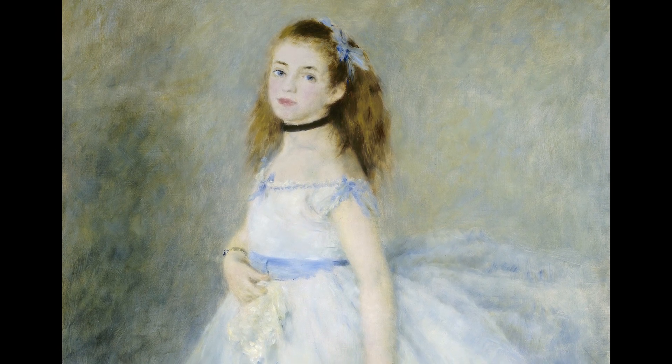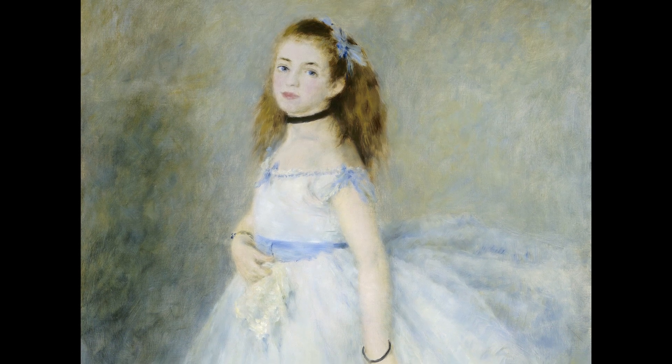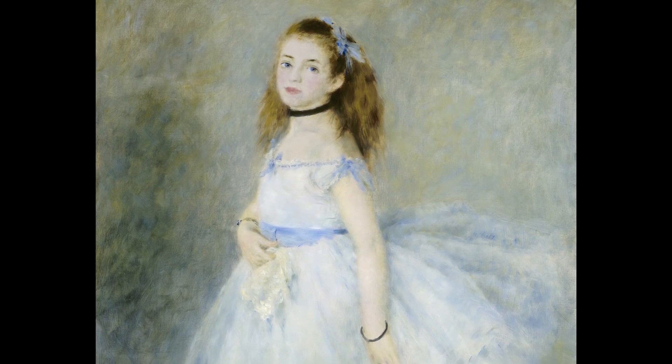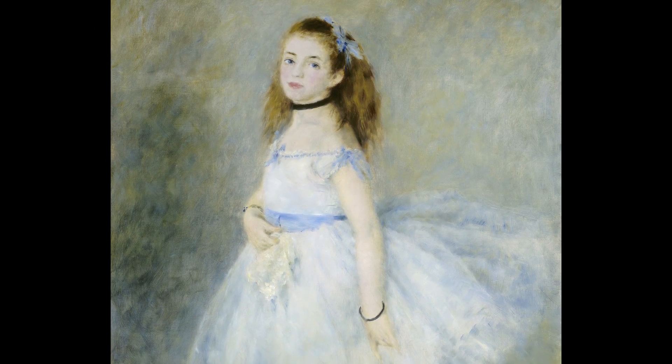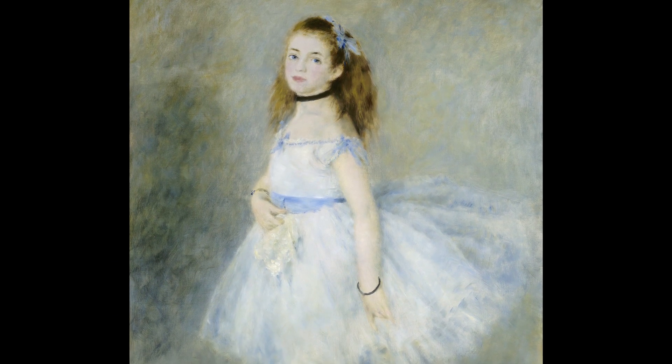In this evanescent atmosphere, we cannot tell where Renoir's dancer is actually standing, whether in a rehearsal studio or on a stage. In either case, Renoir's dancer is just a young ballerina, caught in a moment, holding a handkerchief and brushing back her skirt.